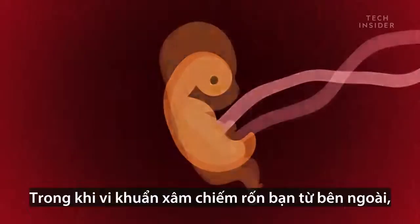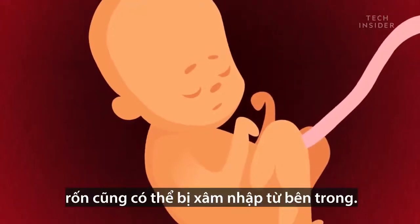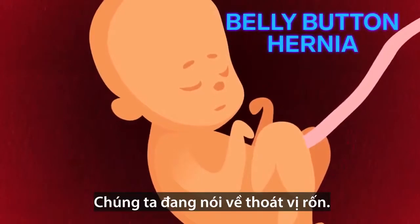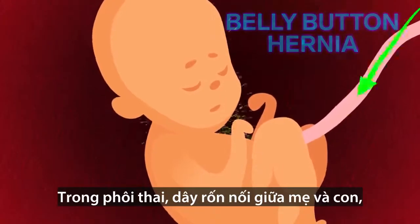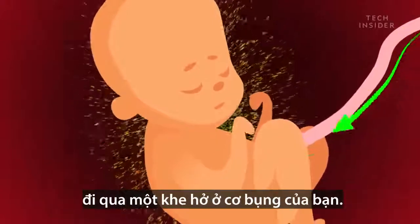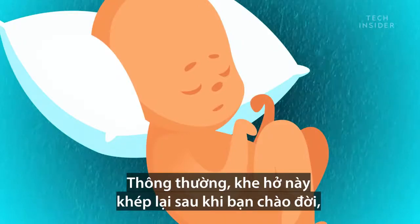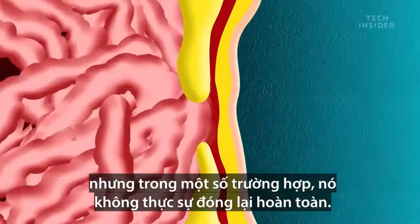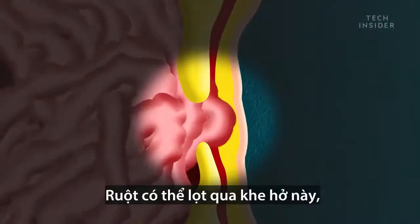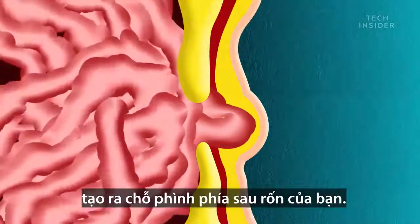While microbes colonize your belly button from the outside, there could also be an invader from the inside. We're talking about belly button hernias. In the womb, the umbilical cord runs from your mom to you, passing through an opening in your abdominal muscles. Normally, that opening seals up after you're born. But in some cases, it never really closes all the way. This can allow internal organs to slip through, creating a bulge behind your belly button.